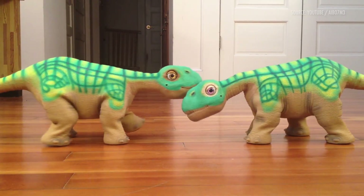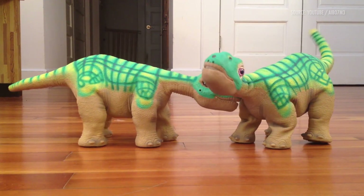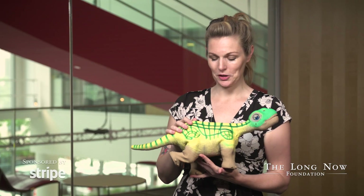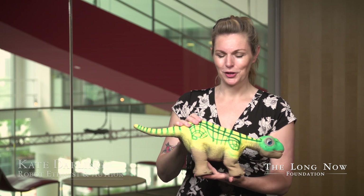I first got really into this topic when I bought a toy called a Pleo. It's a baby dinosaur robot that came out in 2007. The Pleo is a very cool toy that I initially bought because it has all these cool motors and touch sensors and an infrared camera in the snout. And it mimics lifelike behavior really well.